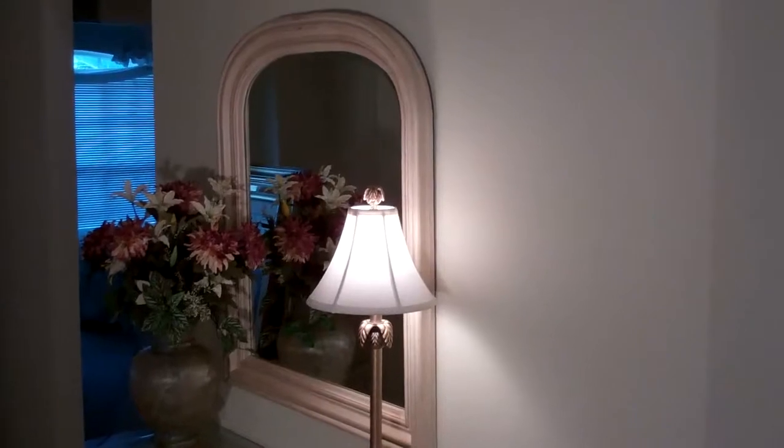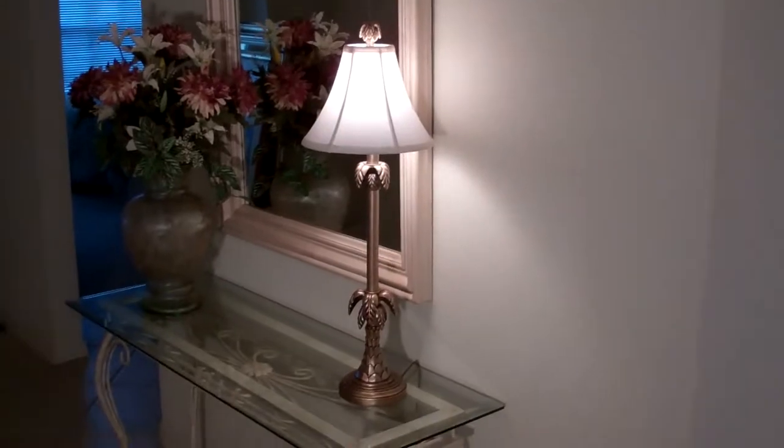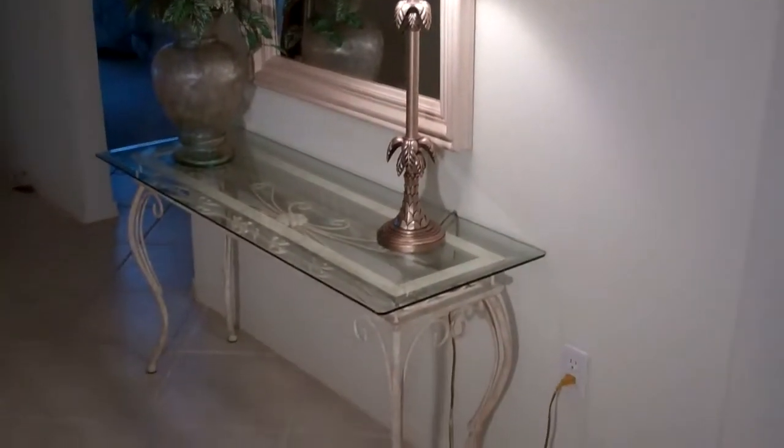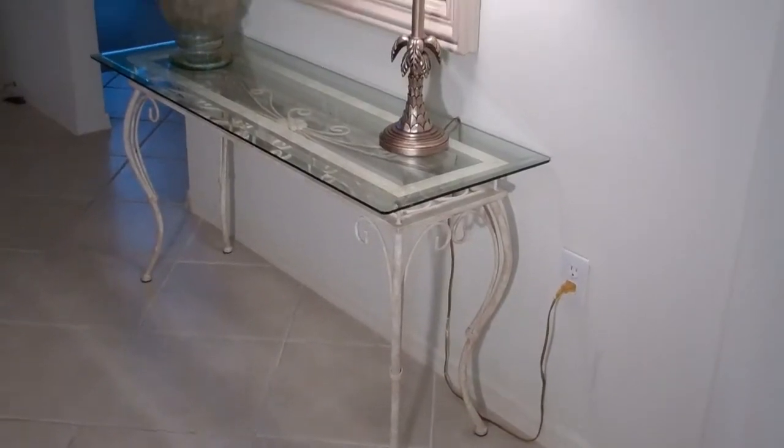This is a hallway mirror and table ensemble. Includes the light and accessories — ideal for a foyer or entryway hall.